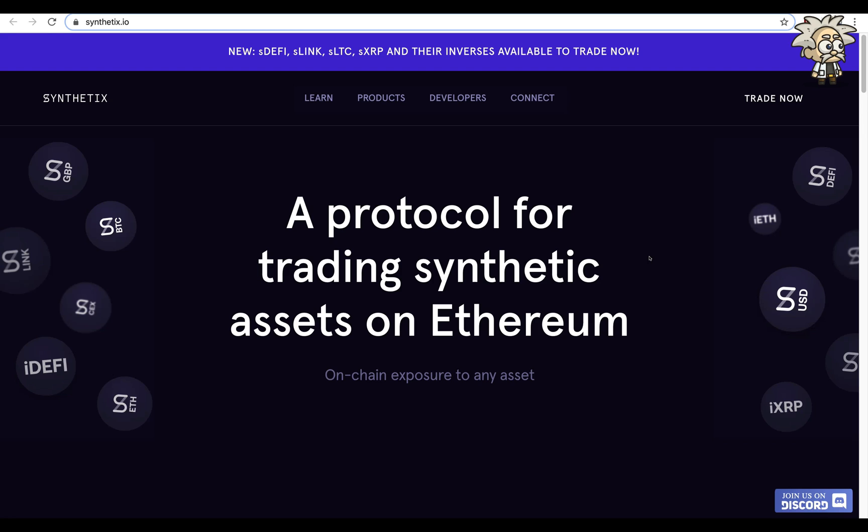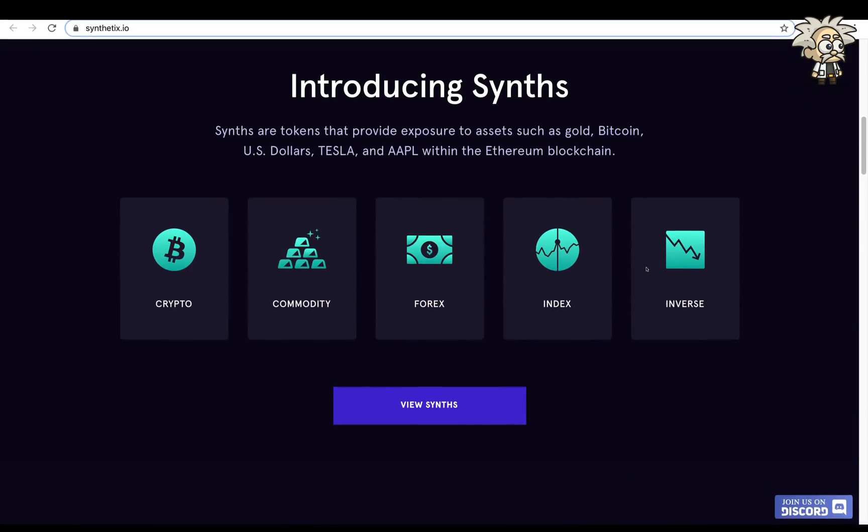Let's run through their website to give you a better grasp of what they're about. Synthetix is a protocol for trading synthetic assets on Ethereum — on-chain exposure to any asset. On the right and left-hand sides you can see Great Britain Pound, BTC, LINK, CEX, DeFi, EUSD, XRP, and more — they're linked to and track the value of all of these assets. Synths are tokens that provide exposure to assets such as gold, Bitcoin, US dollars, Tesla, and Apple stocks within the Ethereum blockchain, covering crypto, commodities, forex, indexes, and inverses.